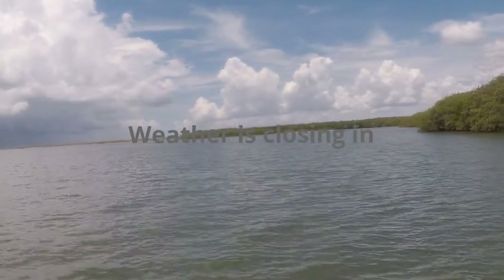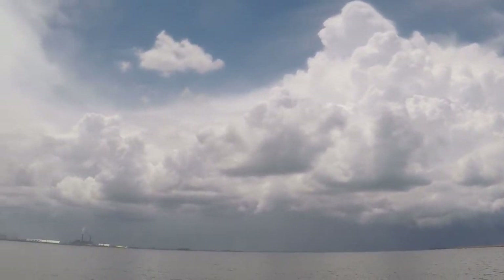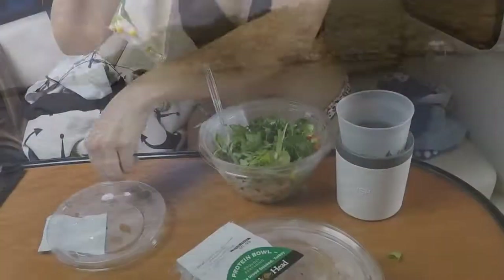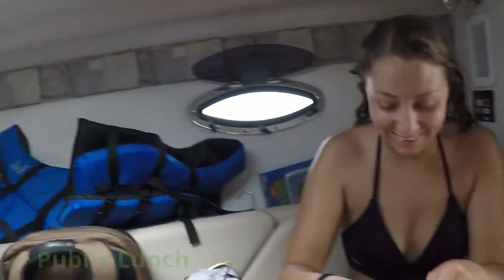That is awesome! There's the boat way down there. We turned around and our little rain shower is getting bigger and coming this way, so we're going to head back to the boat and have our lunch. Got our homemade salads — waiting for the storm to pass.